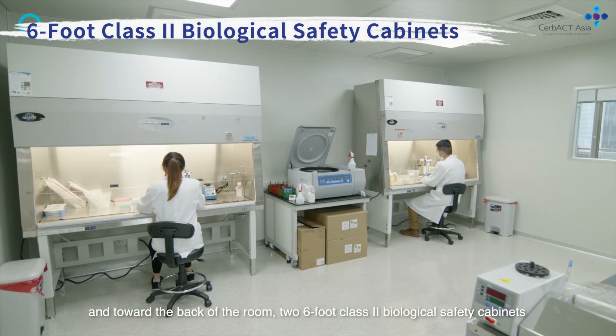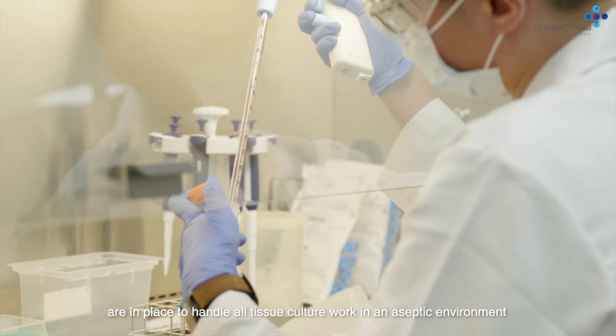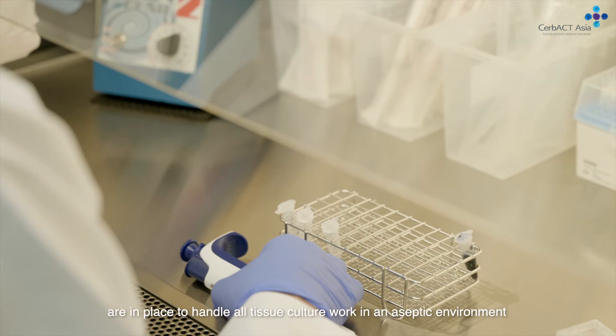Toward the back of the room, two 6-foot class 2 biological safety cabinets are in place to handle all tissue culture work in an aseptic environment.